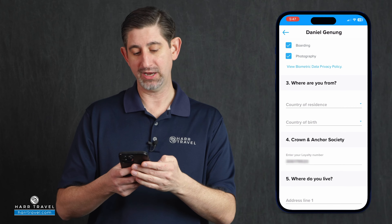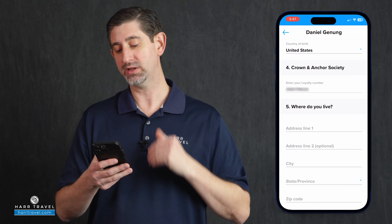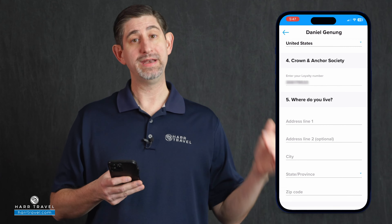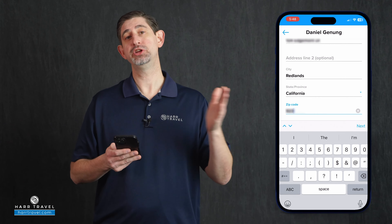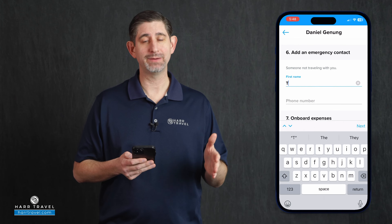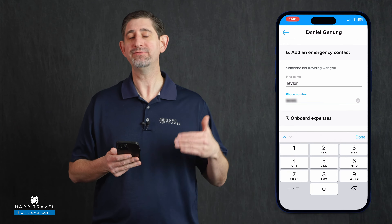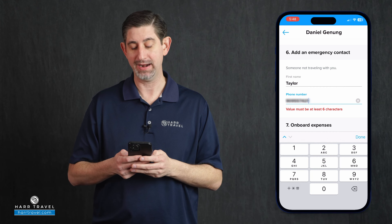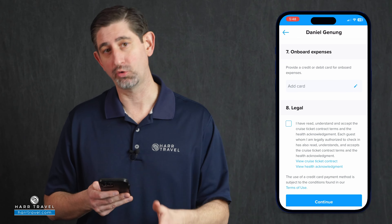The next step is selecting your country of residence and country of birth — for me, that's the United States. You select the one that's right for you, then put in your loyalty number. After that, the next step is putting in your home address, followed by emergency contact information. This needs to be somebody who is not traveling with you — maybe a friend or family member — so that if there were a true emergency, Royal Caribbean would have someone to contact to notify them.